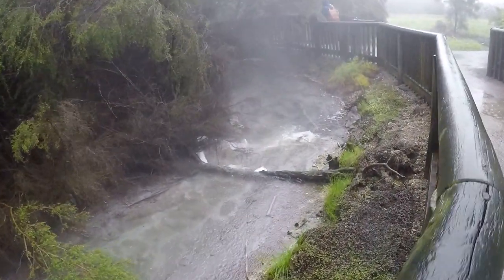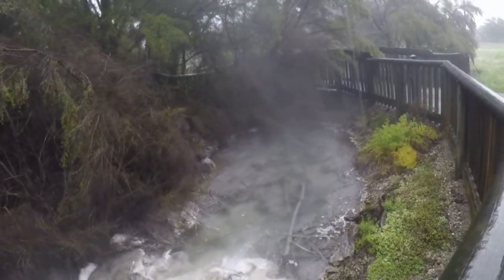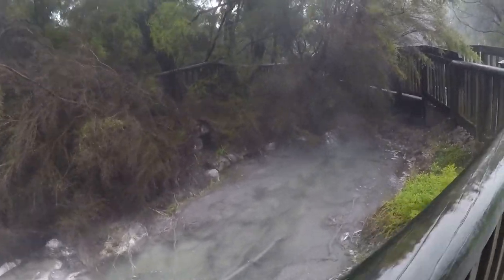After getting soaked we went back to the hotel, had a shower, and changed. We went to a nearby pub for a quick feed before resting up for the night. That brings us to the end of our first day at Rotorua. I'll be uploading more videos from Rotorua, so stay tuned. Thanks a lot for watching — please don't forget to like, share, and subscribe and help the channel out. Thank you.